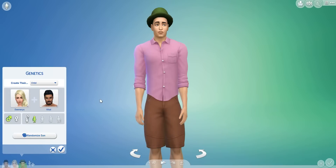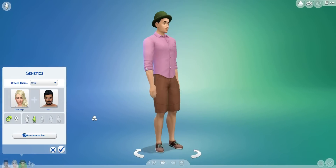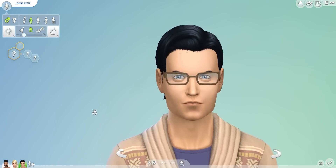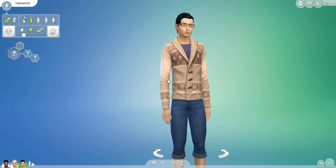Roll four — got wider eyes here and he's got a hat on and a pink button-up shirt. Roll five — this is the son. What have we got here? He's a little angry. He's got a casual sweater on and some glasses. Let's age him up.